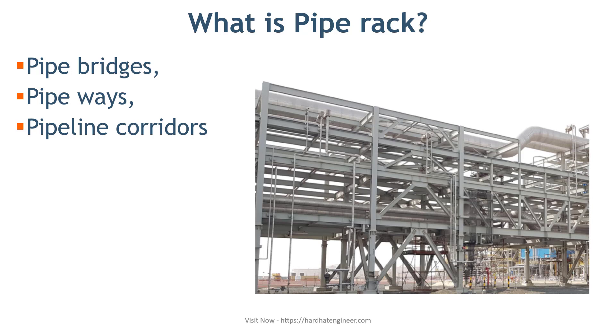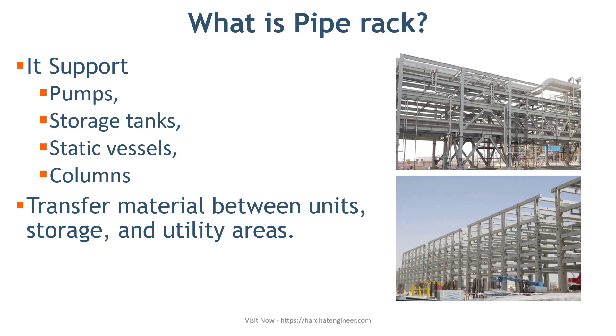In process plants such as refineries, petrochemical or other facilities such as chemical and power plants, the movement of fluid is very critical for the proper functioning of interconnected equipment and units. This rack supports all main process lines that connect equipment such as pumps, storage tanks, static vessels and columns.